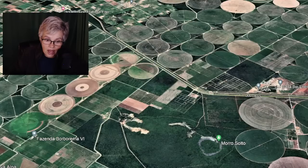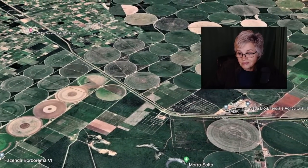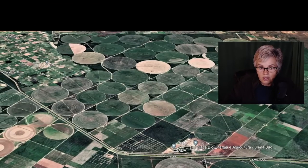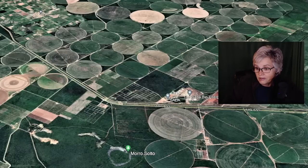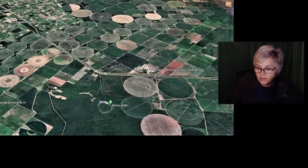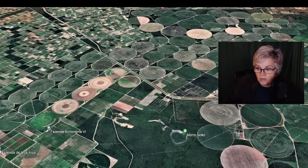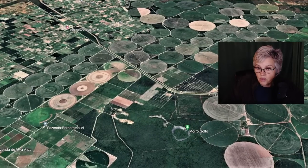I wonder what on earth is going on. Do they plant their crops like that? Is it a form of planting? It could be bioengineering - is this bio-engineering agriculture? Is that why they do the circles, for bio-engineering of their crops? I'm really wondering how they made all those circles and what the purpose of them is, because they've got to have a purpose otherwise they wouldn't be there.